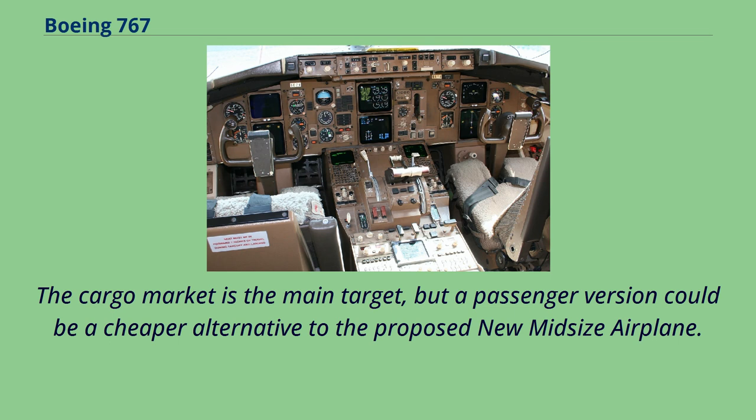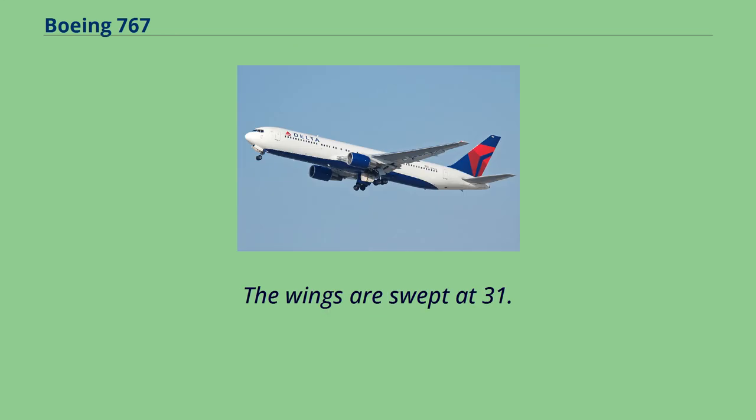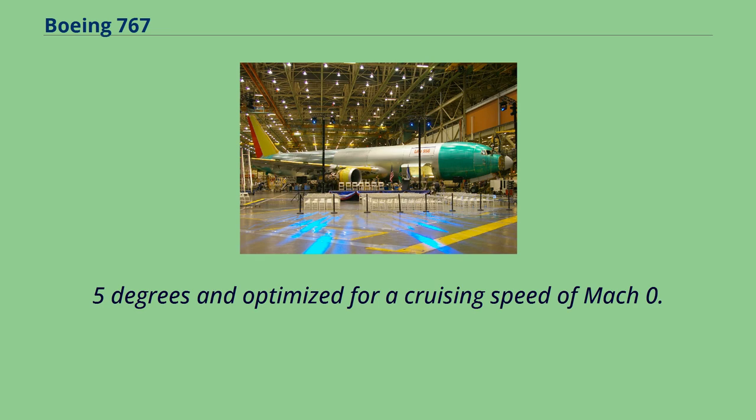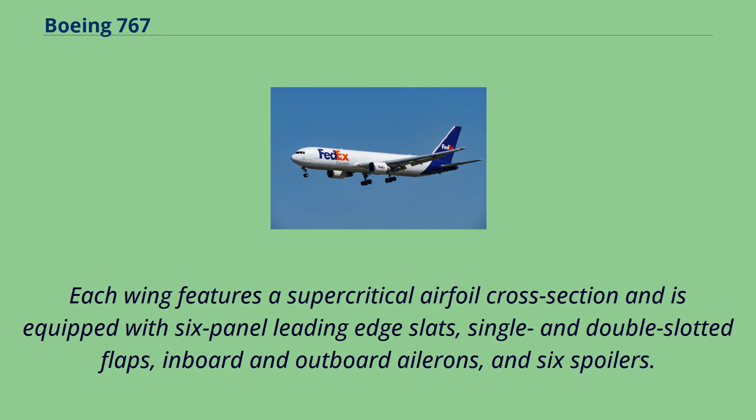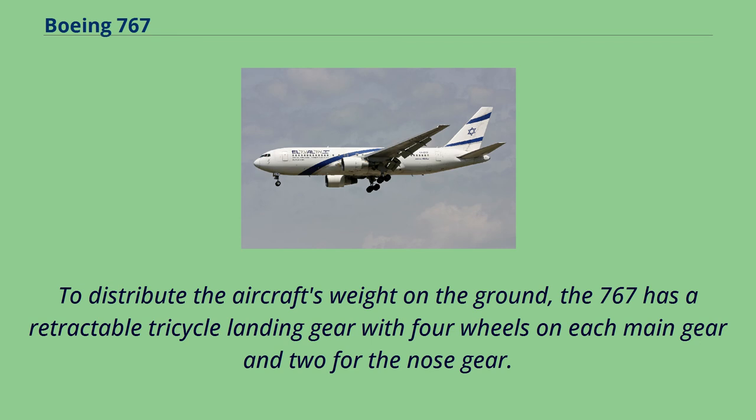The 767 is a widebody with a low-wing, twin underwing turbofans, and a conventional tail. It is a low-wing cantilever monoplane with a single fin and rudder. The wings are swept at 31.5 degrees and optimized for a cruising speed of Mach 0.8. Each wing features a supercritical airfoil cross-section and is equipped with six-panel leading edge slats, single and double slotted flaps, inboard and outboard ailerons, and six spoilers. The airframe incorporates carbon fiber-reinforced polymer composite material wing surfaces, Kevlar fairings and access panels, plus improved aluminum alloys, reducing overall weight by 1,900 pounds versus preceding aircraft. The 767 has a retractable tricycle landing gear with four wheels on each main gear and two for the nose gear.